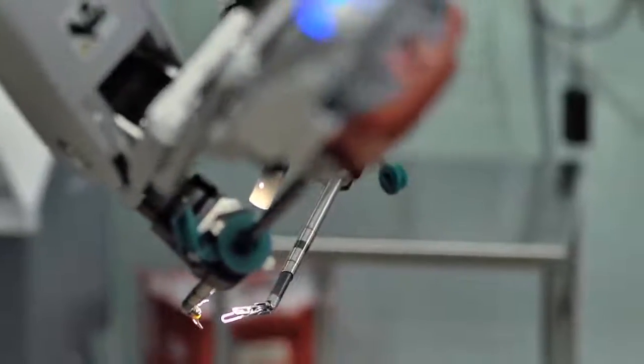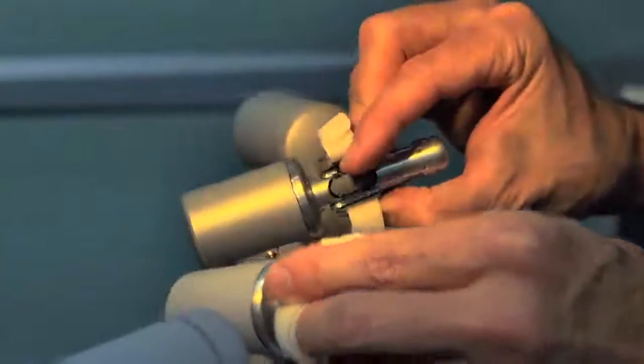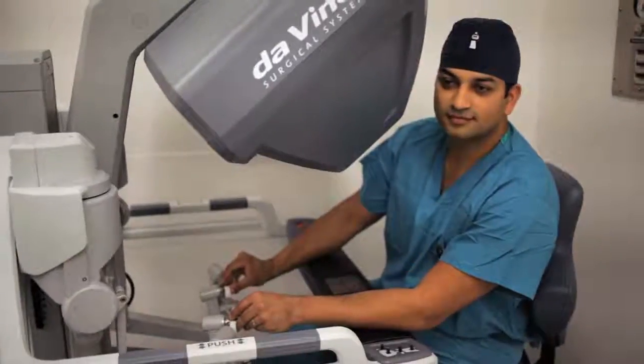There's less blood loss, less complications, and shorter hospitalizations with the robotic approach. Usually, my patients after robotic surgery are typically going home either the same day or the next day, as opposed to being in the hospital longer.